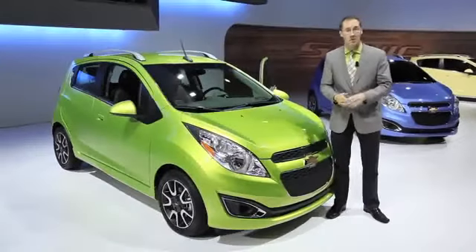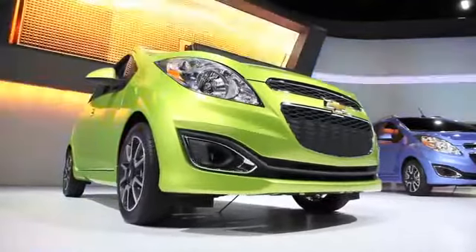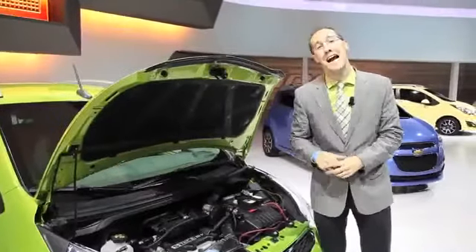This is the Spark, classified as a mini car competing against vehicles like the Scion iQ, the Fiat 500, and the Smart 42.